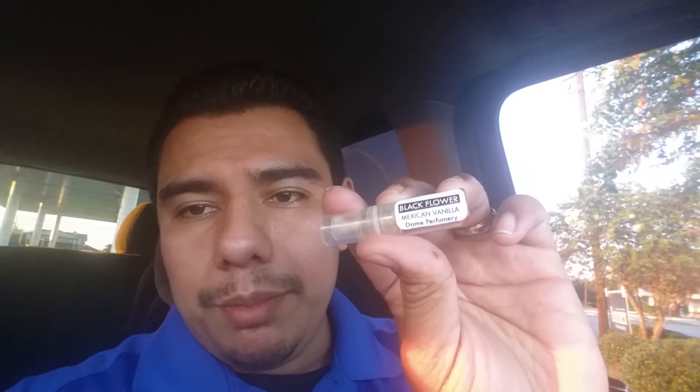I got this sample from one of my friends on Facebook. Black Flower Vanilla by Damn Perfumery — this is what I've been wearing, I've been rocking it and it's such an amazing scent. Very nice for those that love gourmand, vanillic fragrances. For an indie house, the quality it has is just amazing.